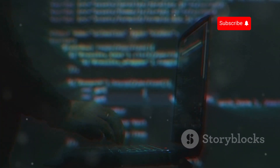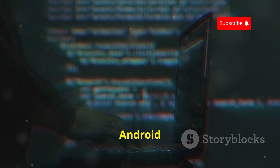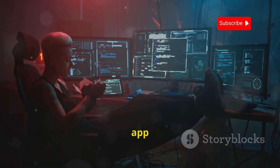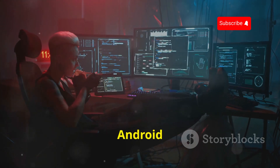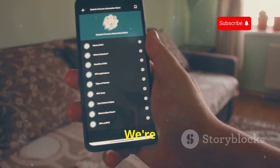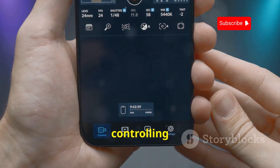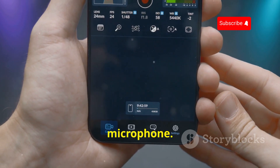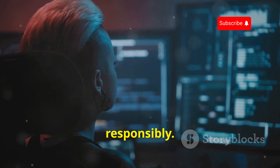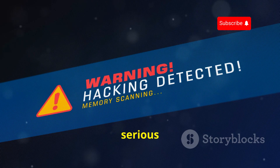AndroRAT, short for Android Remote Administration Tool, is exactly what it sounds like. This open-source app gives you remote control over an Android device, allowing you to access a wealth of information and functionality — things like retrieving contacts, monitoring calls and messages, and even controlling the camera and microphone. Before you get any ideas, it's crucial to use AndroRAT ethically and responsibly. Unauthorized access to someone's device is a serious offense.